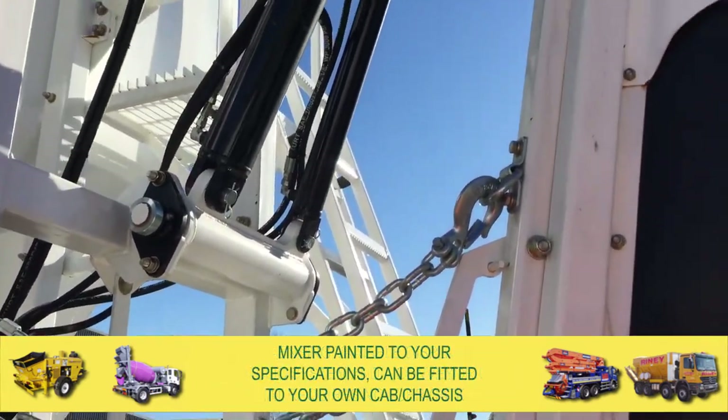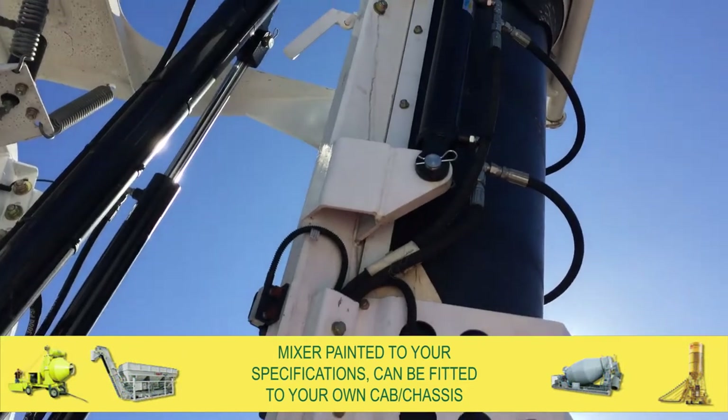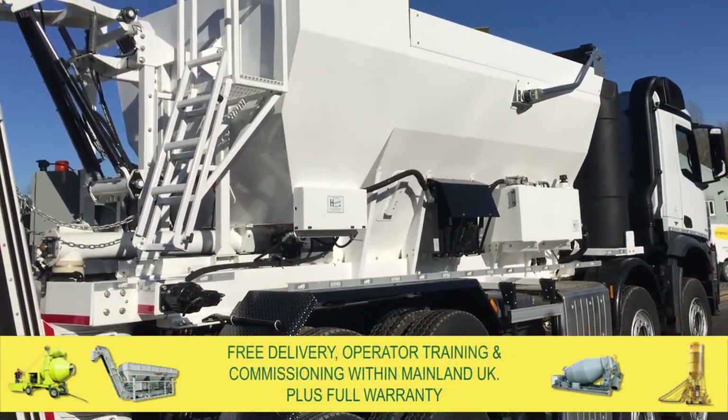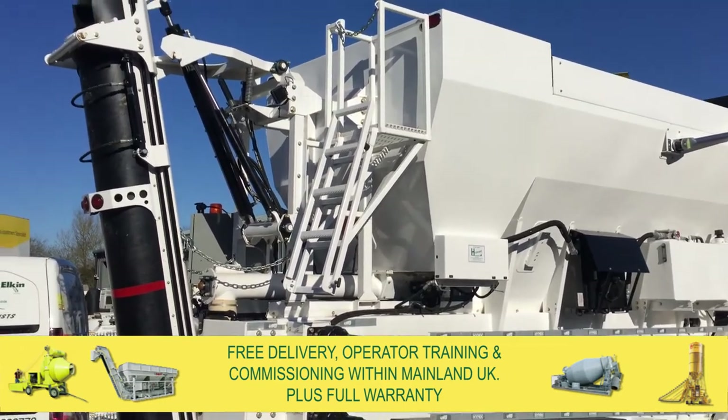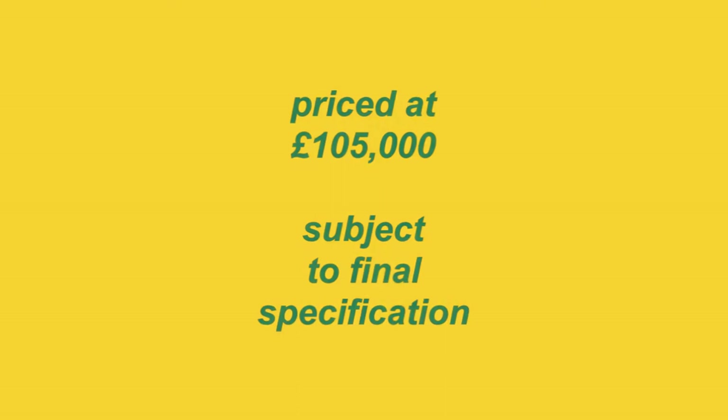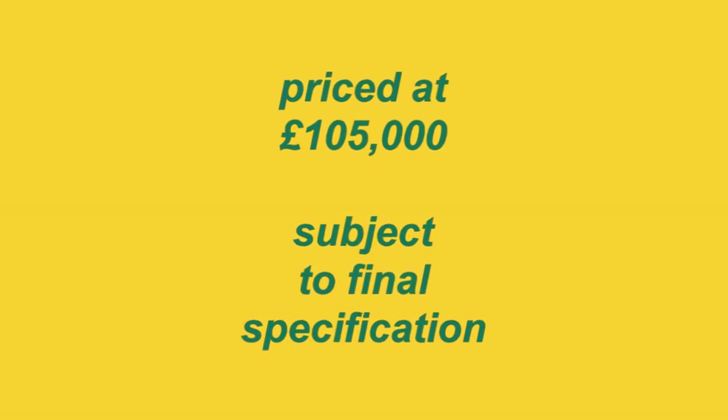The mixer will be painted to your specifications and can be fitted to your own suitable cab chassis. We offer free delivery, operator training, and commissioning within mainland UK, plus full warranty. Priced at £105,000 subject to final specification.